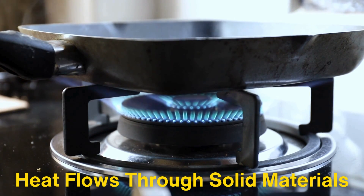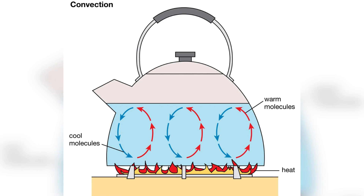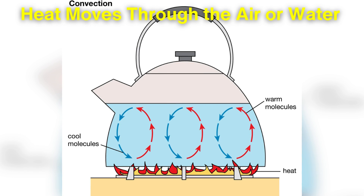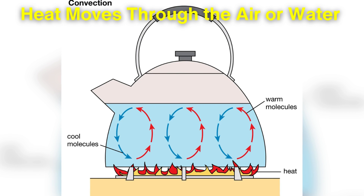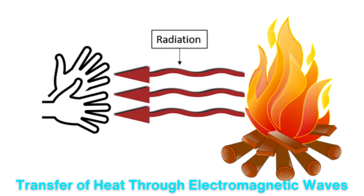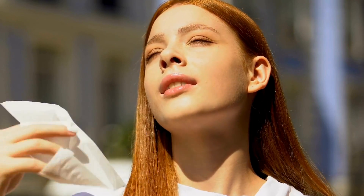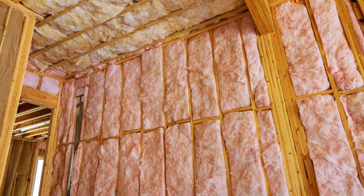Convection occurs in fluids, which includes both liquids and gases. It's when heat moves through the air or water, carrying warmth with it. Radiation is the transfer of heat through electromagnetic waves, which doesn't require any direct contact. Think of how sunlight warms your skin even if you're not touching anything hot.